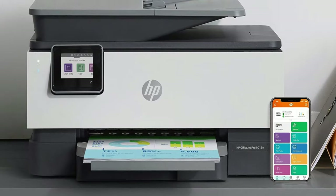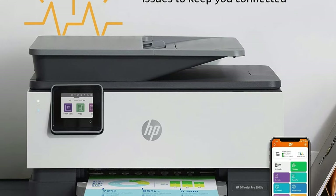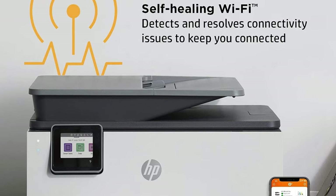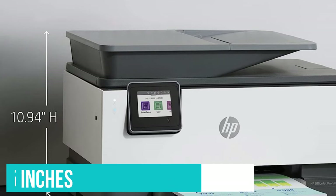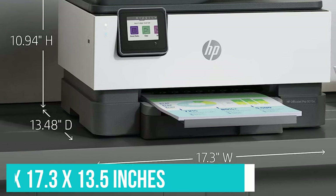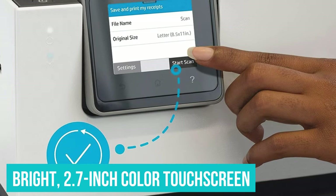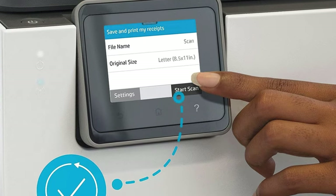Setup involves inserting the four ink cartridges, printing and scanning a test page, then installing the accompanying mobile and desktop apps. In addition to Wi-Fi, the printer supports USB and Ethernet connectivity. The printer measures 10.9 x 17.3 x 13.5 inches — a footprint that's fairly compact but might overwhelm a small desk. It has a bright 2.7-inch color touchscreen, which can tilt up for easier visibility.